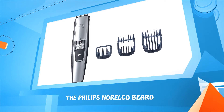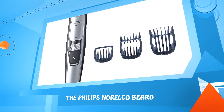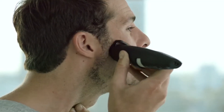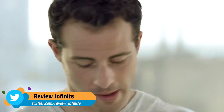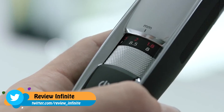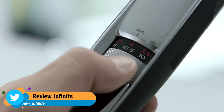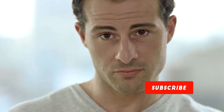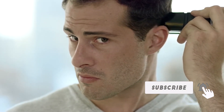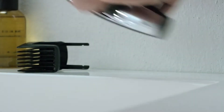Number one: the Philips Norelco Beard trimmer. If you need to touch up your haircut, simply replace the beard comb with the hair comb attachment. It has 17 length settings ranging from 7 to 13 millimeters, making it easy to tidy up your hair between visits to the barber. When you know you look good, you can start the evening feeling good as well.